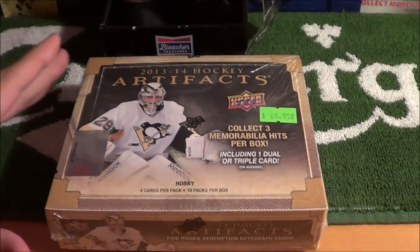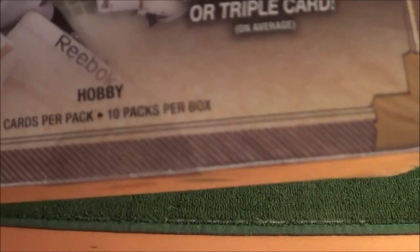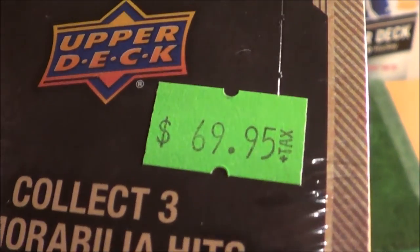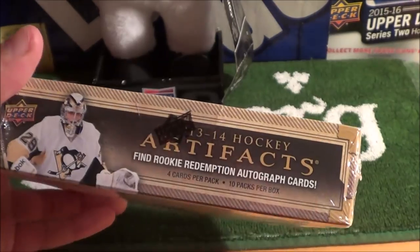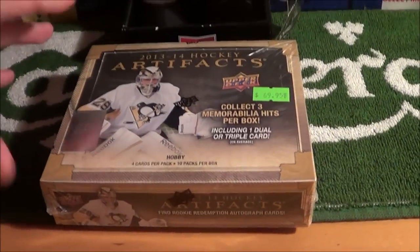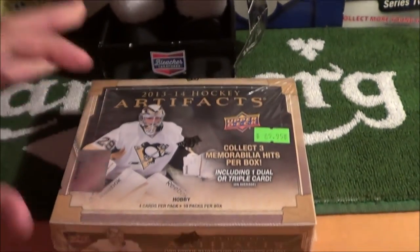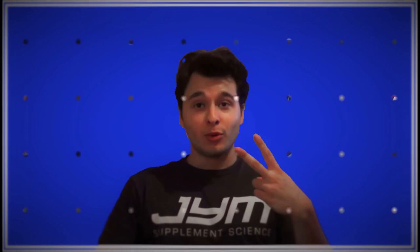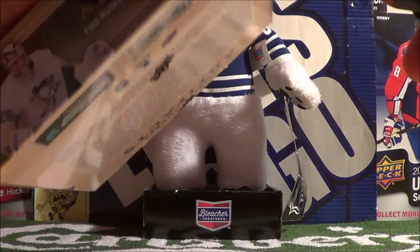Hey guys, today we have a hobby box of 2013-14 Artifacts Hockey Cards. There are 4 cards per pack and 10 packs per box. Welcome to the Proco Taco Show. Let's open up this hobby box of Artifacts Hockey Cards.